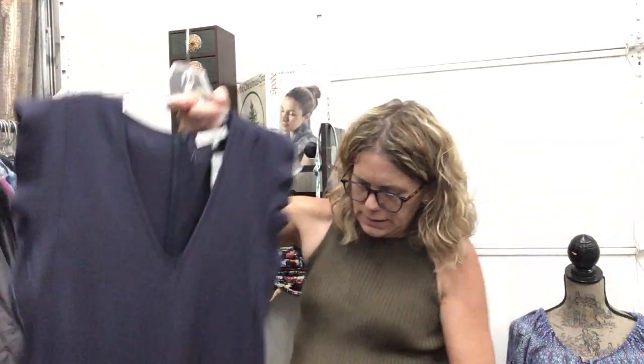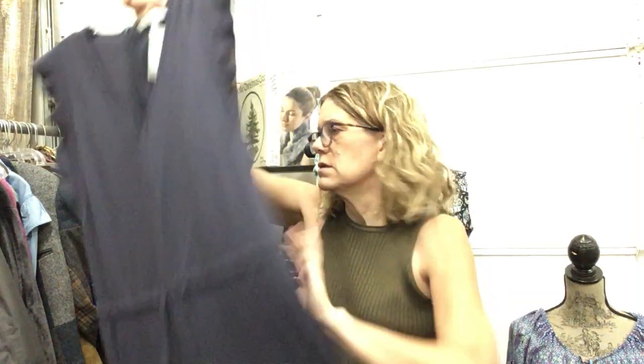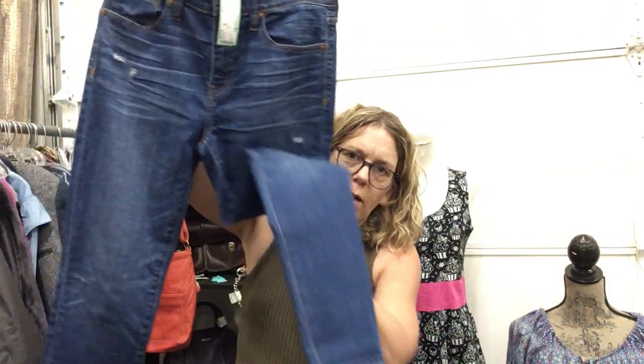Madewell jumper romper, size small, $19.99 — long legs, nice weight, great for fall. And Madewell ankle jeans, size 28, $14.99.